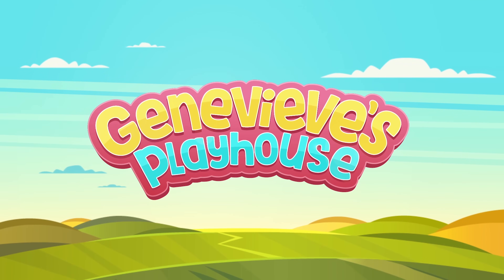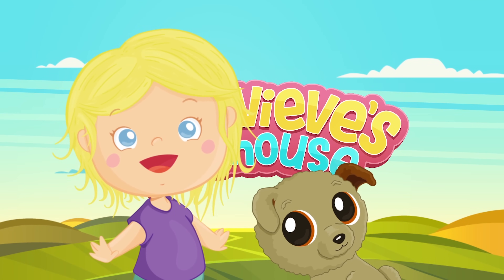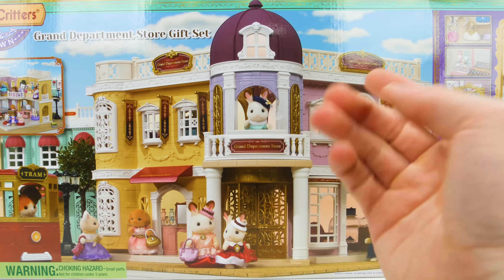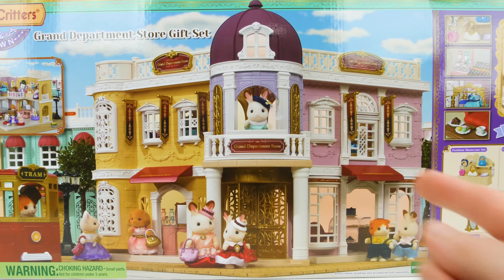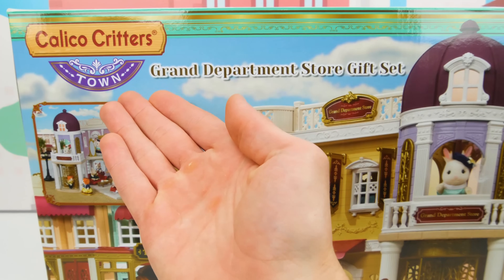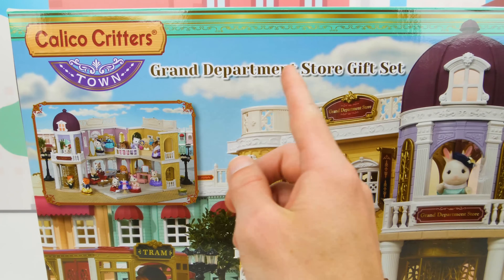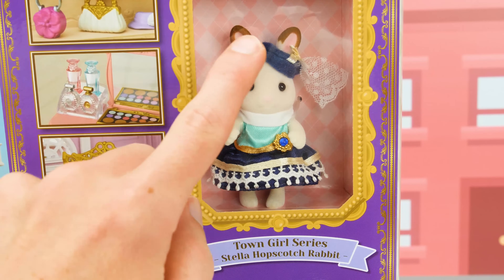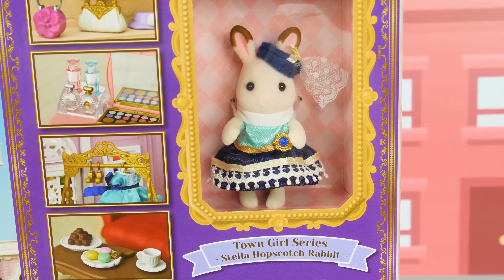It's Genevieve's Playhouse! Wow guys, it looks like the pups are going shopping! And we've got this great shopping mall to put together just for them! It's from the Calico Critters Town and it's called the Grand Department Store Gift Set! It comes with one figure, Stella Hopscotch Rabbit, with a cute little hat and an adorable dress!